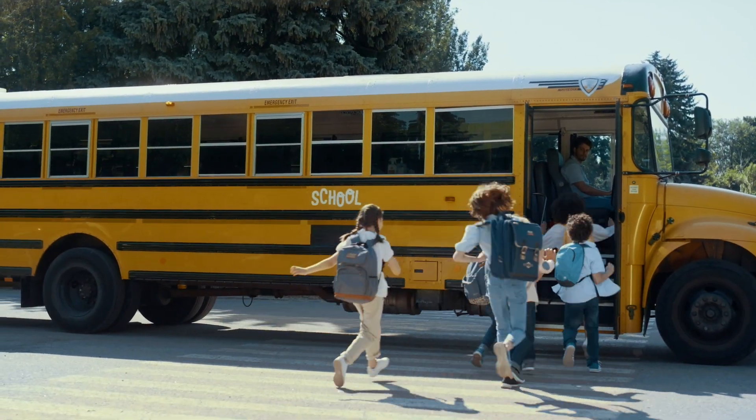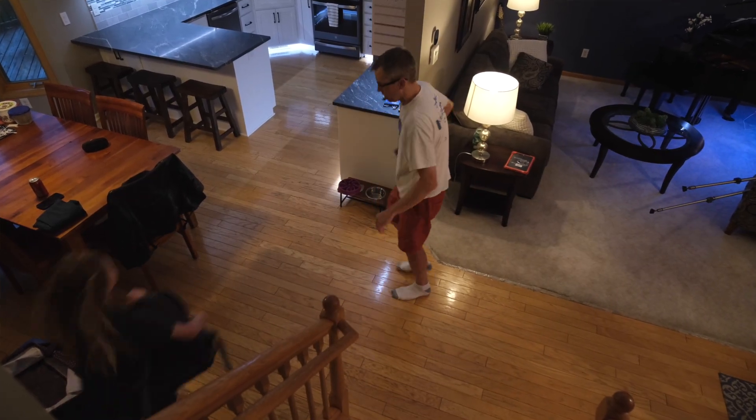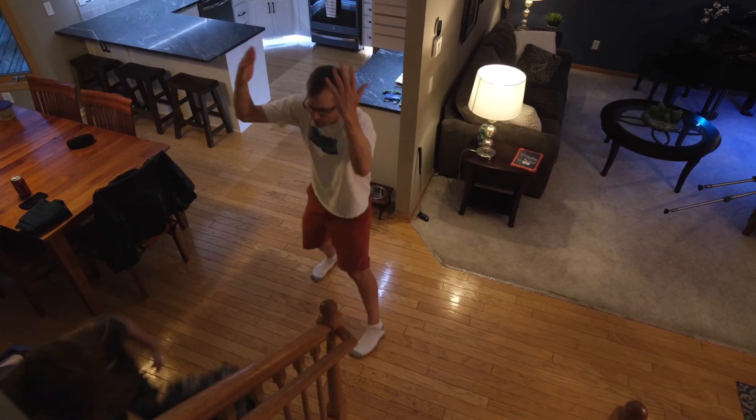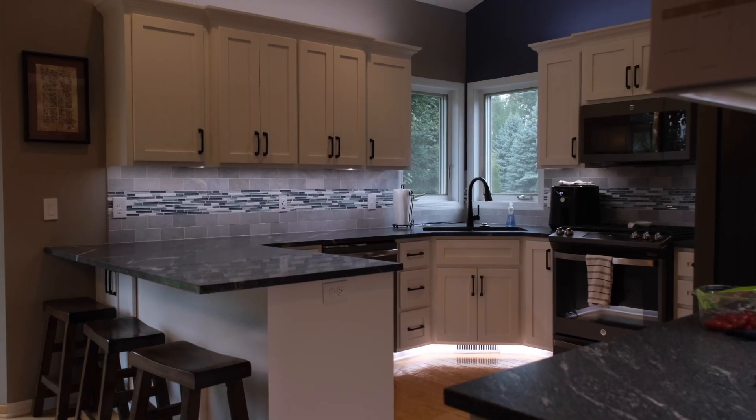Hallelujah, the kids are back in school — as long as you can get them out the door. School mornings have always been a struggle at my house. My kids may know the Pythagorean theorem, but they clearly don't know how to tell time. Fortunately, my smart home has made this a lot easier — okay, maybe just twice as easy, but that's still pretty good.